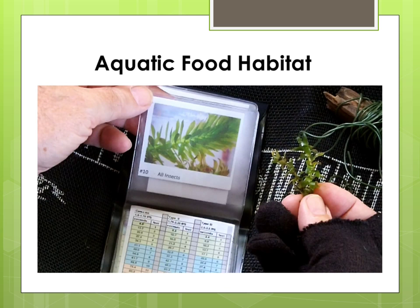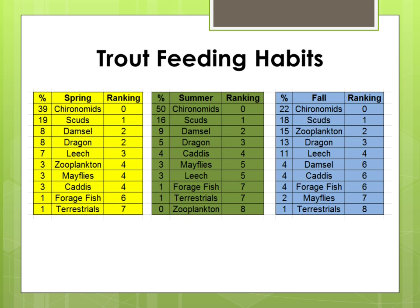In lesson three you will learn about aquatic food habitat, where they live and how they move that makes them vulnerable to feeding trout. In lesson four you will learn about trout feeding habits, where they feed, how they feed, and the techniques they use to trap and catch their prey.